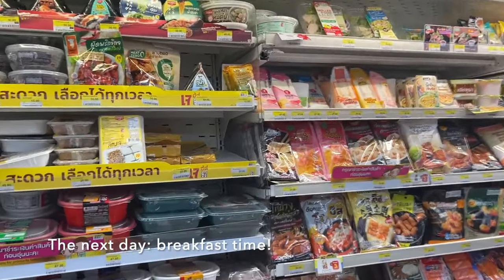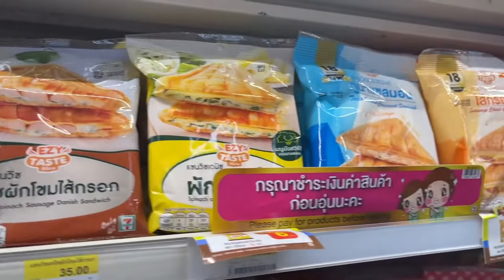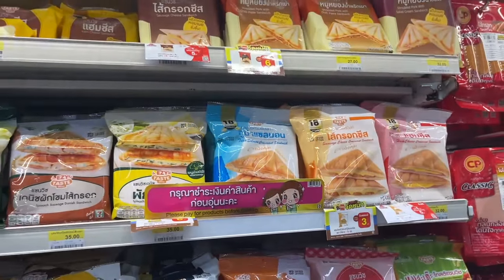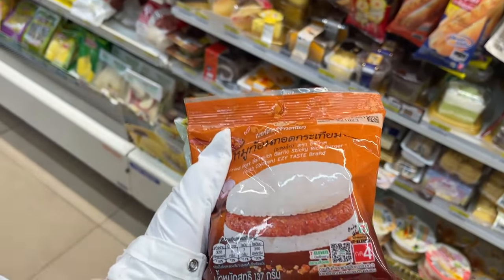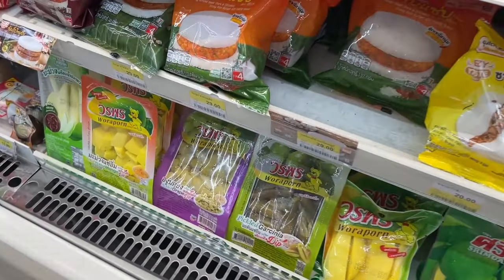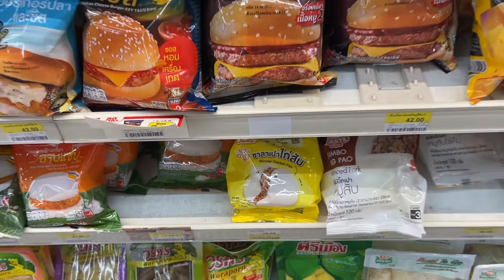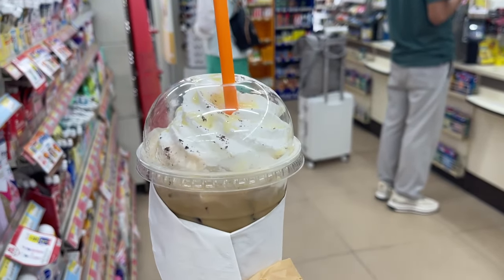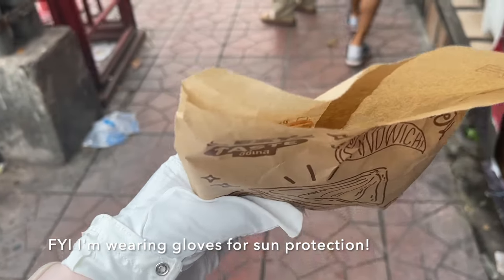7-Eleven for breakfast! Last time I was in Bangkok I tried their paninis and they're so good — they heat it up for you in the store. There's also a lot of prepared food you can heat up in the microwave, and these sticky rice burgers are also super delicious. Everything is like a dollar or less, so it's a really affordable breakfast, especially if you're on the go. We've got a nice coffee, and the panini comes out all toasted and hot, ready to eat.